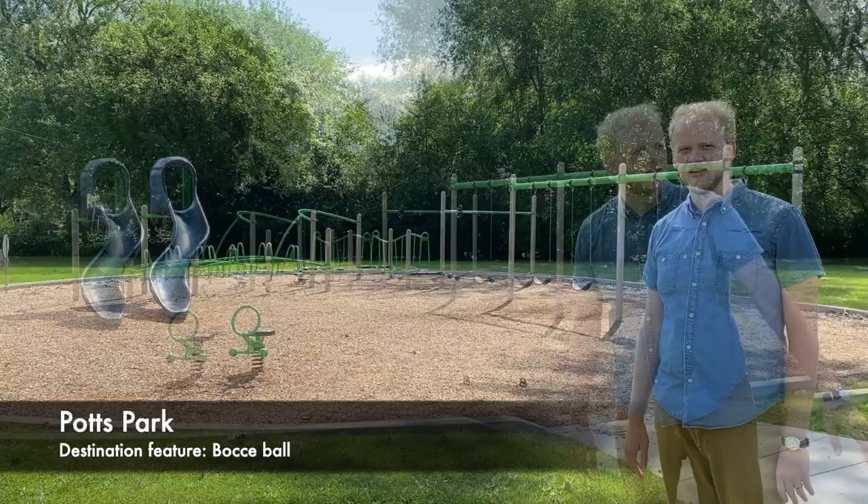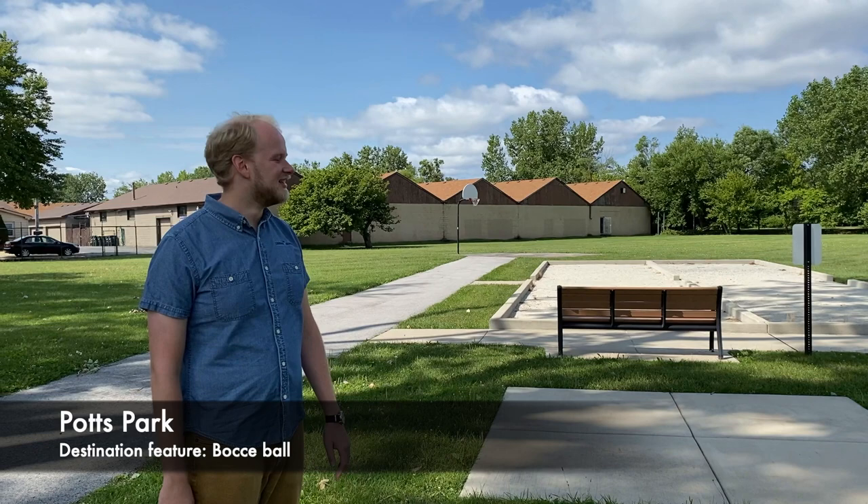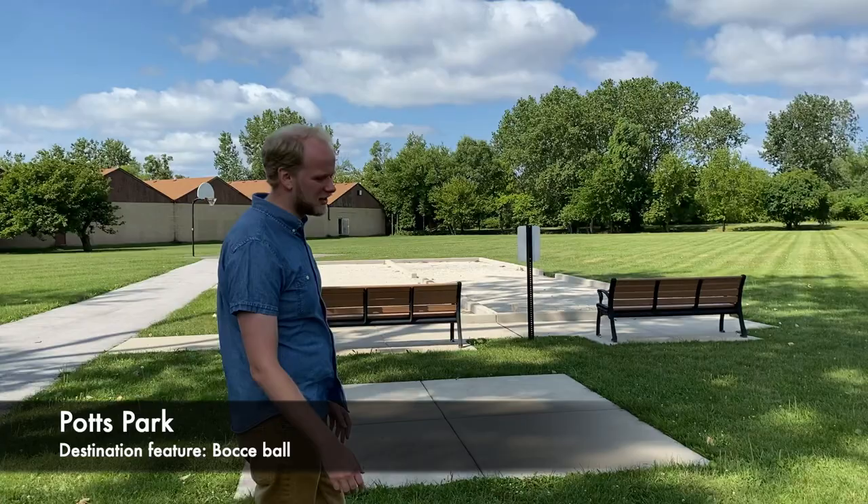Over here you have something you won't find at any other park in Lansing, and that is bocce ball — two areas to play bocce ball. So if you miss playing bocce ball at the Lansing Country Club, you can come here and play. There's also a basketball court in the distance and plenty of room in the field to play frisbee or whatever.